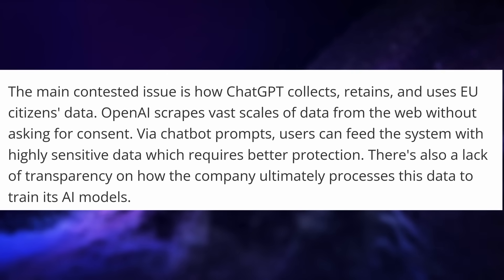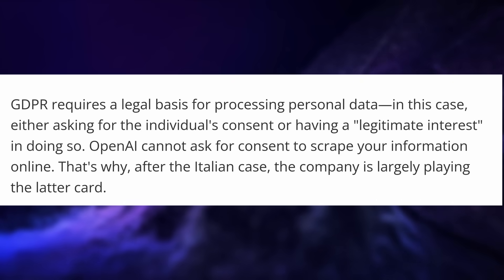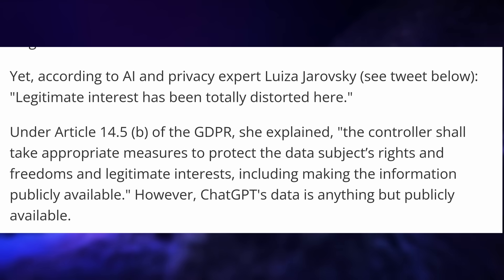The main one is linked to the GDPR. Companies that operate in the EU need to either have the individual's consent to gather data about them, or they need a legitimate interest to gather this without consent. Since OpenAI cannot really ask for your consent for scraping data online that might be about you — for example, your public Facebook profile — they're relying on the legitimate interest use case. And this is being contested. A privacy expert seems to think that this legitimate interest has been completely distorted and doesn't apply here. Especially since the GDPR stipulates companies should make all the information they grabbed in this manner publicly available, so everyone can check that this information collection is actually legitimate. OpenAI doesn't do this at all, meaning it's all a black box and no one can know what they gathered.